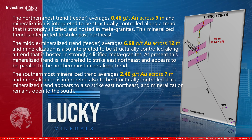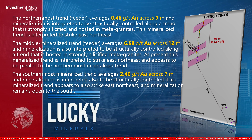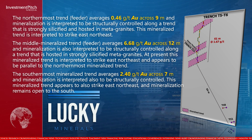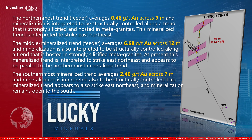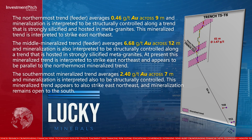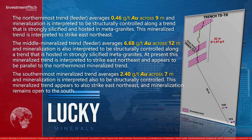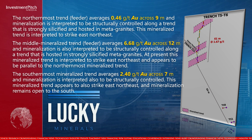This northernmost mineralized trend is interpreted to strike east-northeast. The middle mineralized trend averages 6.68 grams per tonne gold across 12 meters, and mineralization is also interpreted to be structurally controlled along a trend hosted in strongly silicified metagranites. This trend is interpreted to strike east-northeast and appears to be parallel to the northernmost mineralized trend.